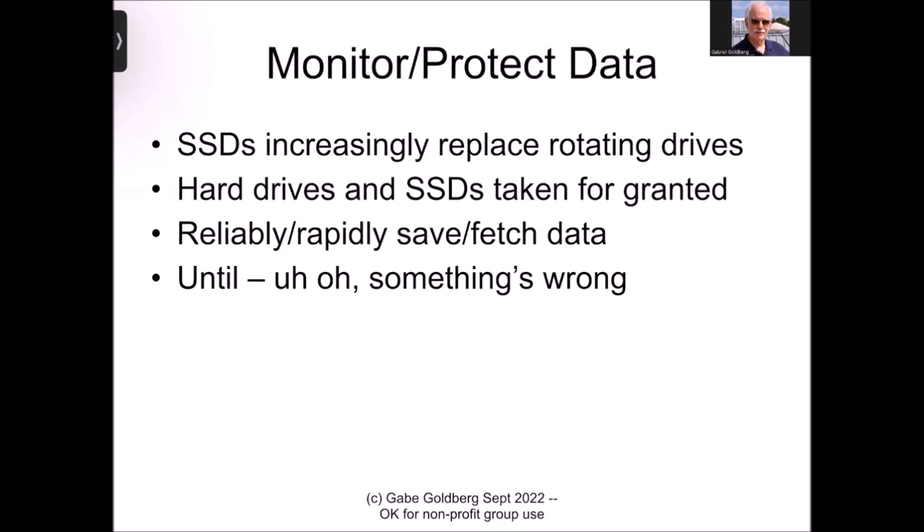People who have been using PCs for a long time have seen evolution through several different storage media, starting from cassette cartridges to 5¼-inch floppies, 3½-inch floppies, onto hard drives and rotating drives, and most recently SSDs — solid-state drives — which are increasingly replacing rotating memory. They're faster and their prices have come down substantially. They're often now what's found in new computers.